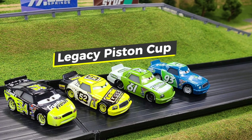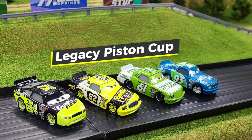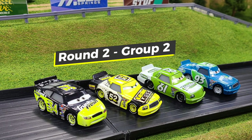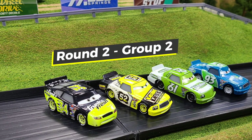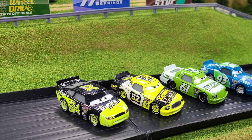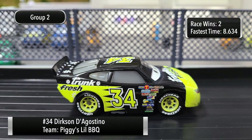Welcome back to Next Gen Diecast for more of the Legacy Piston Cup. Today we will have the final group in round two, with these drivers looking to advance to the finals. Let's introduce our four drivers.